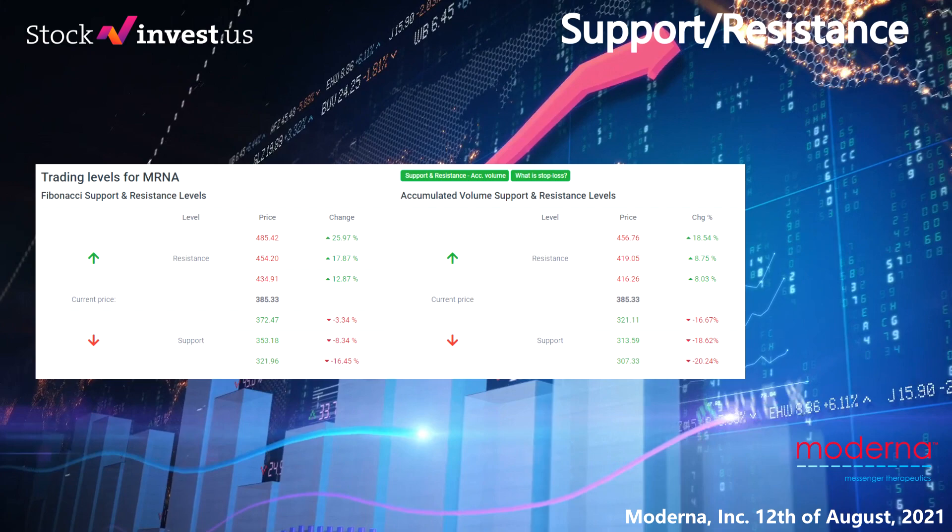Here are some possible good day trading levels. On an upturn, Moderna meets first resistance at $416.26. If you do not hold Moderna shares you should wait for this level to be broken before placing your bet; if you already have the stock this is the level you may want to swing trade. On a downturn, Moderna finds first level of support at $321.11, which is a natural place to put your bet if the support holds with an expectation of a rebound upwards. Other levels to watch based on the Fibonacci model: buy at $372.47, $353.18, $321.96; sell at $434.91, $454.20, $485.42.